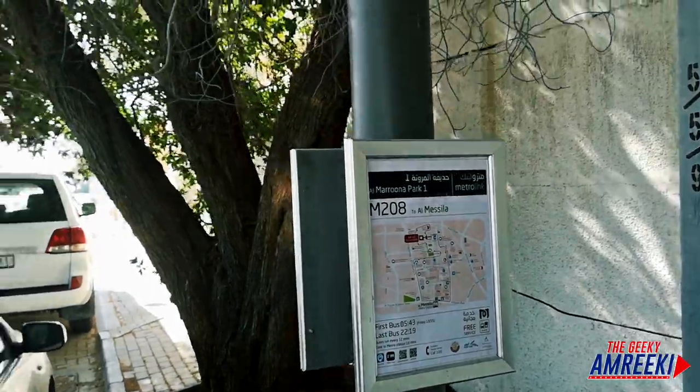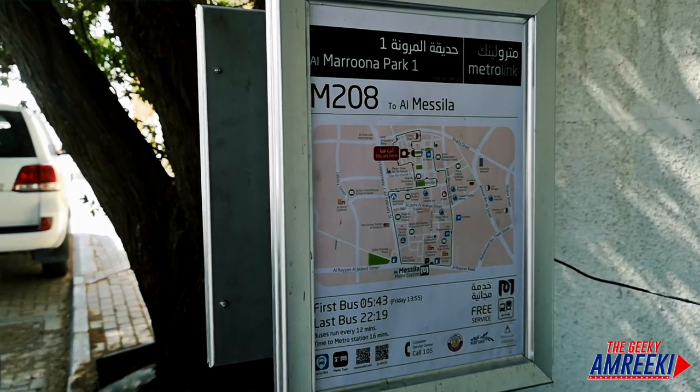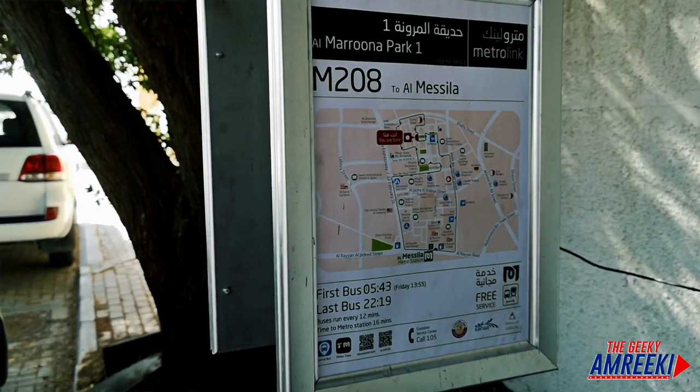First off, I have to walk from my house in my neighborhood all the way to this bus stop down the road, then take the bus over to the railway system. I finally found the bus stop — it was hidden under these trees. I live near Maruna Park and the bus is actually free, which is pretty cool.